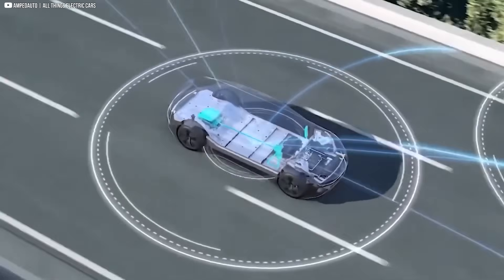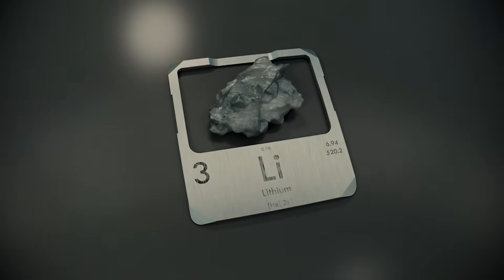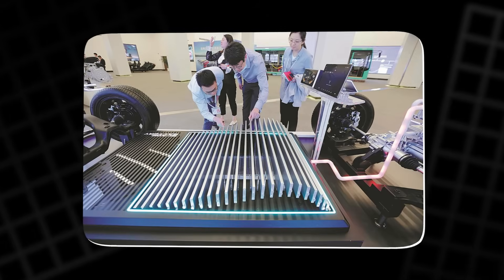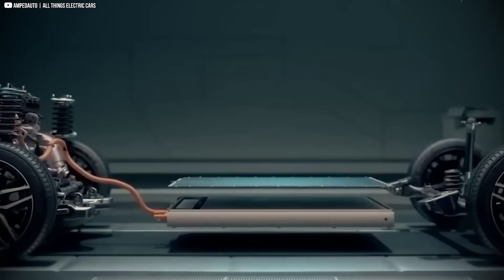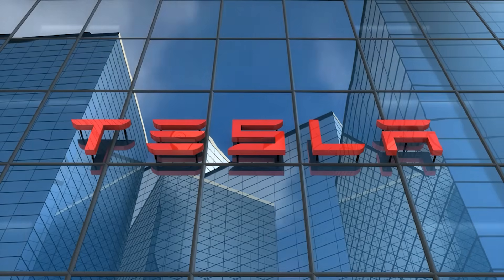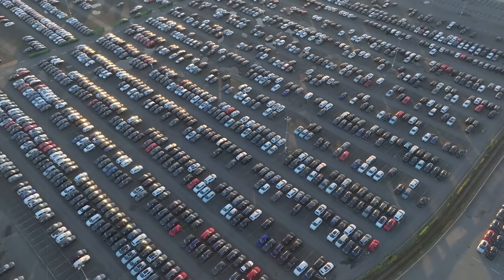And here's the twist: it doesn't demand exotic chemistry or fragile lab prototypes. It's lithium iron phosphate — proven safe, now pushed to shocking new limits by BYD's engineering. If the long blade makes range anxiety irrelevant, the short blade makes charging anxiety vanish. Together, they don't just compete with Tesla — they could bury the entire slow EV narrative once and for all.